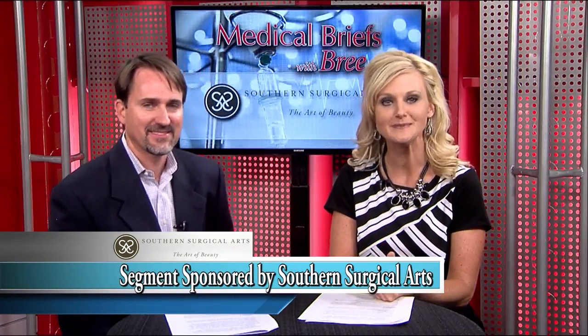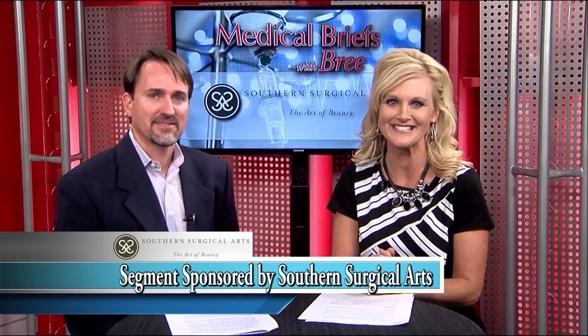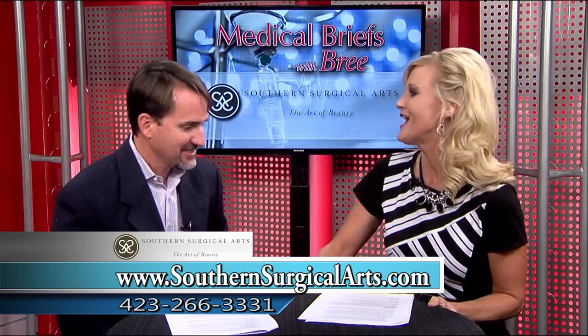If you have tried spa treatments, creams, and injections, and are still wanting more results, then we have another option to tell you about today. Dr. Nees is here with Southern Surgical Arts. Great to have you here. Thanks, great to be here.